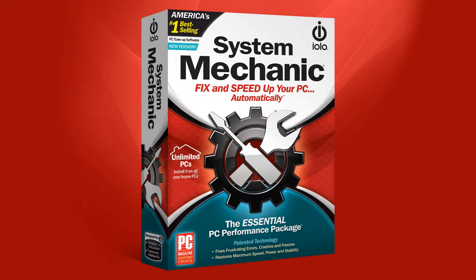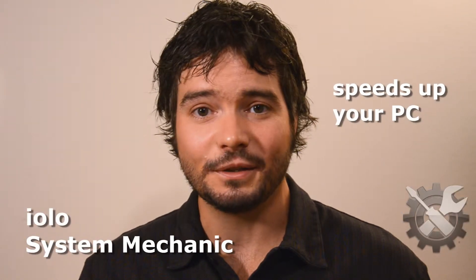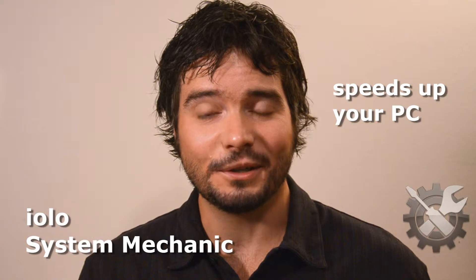Hey there UpToSpeedsters, my name's Jeff and this is the first in a video series exploring System Mechanic, a really powerful tune-up software from Iolo that cleans, defrags, speeds up and frees up your PC with dozens of fully customizable features like the one we're going to look at today.